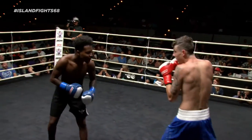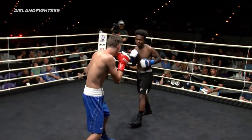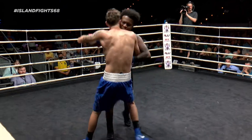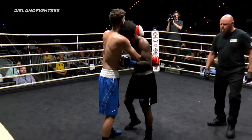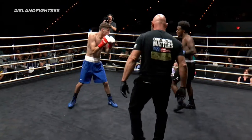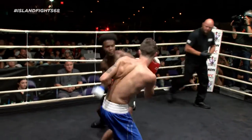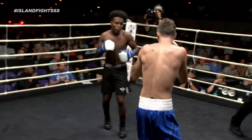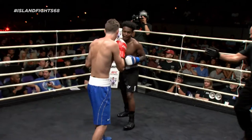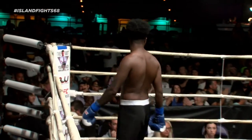Beautiful uppercut there by Dugan again, and he's smiling. He's having fun, but he's getting tired already. He's countering the body shot with an uppercut, which is good. Sneaky round one, guys. Sneaky round one.